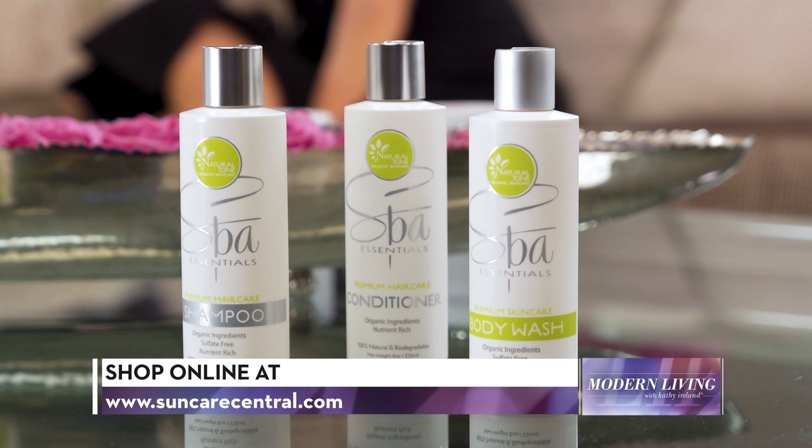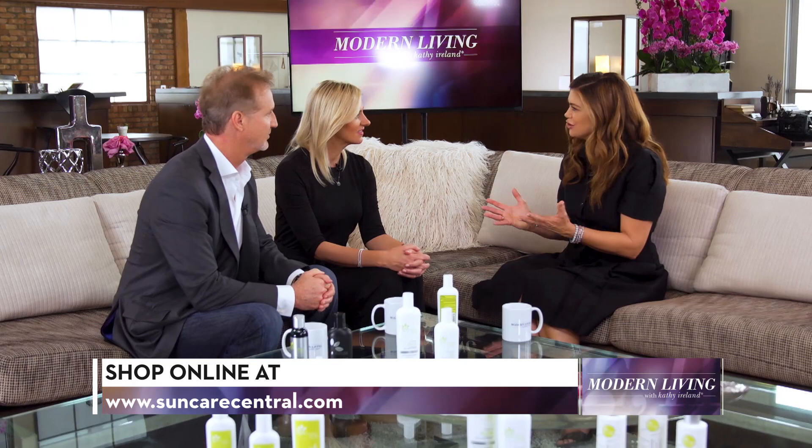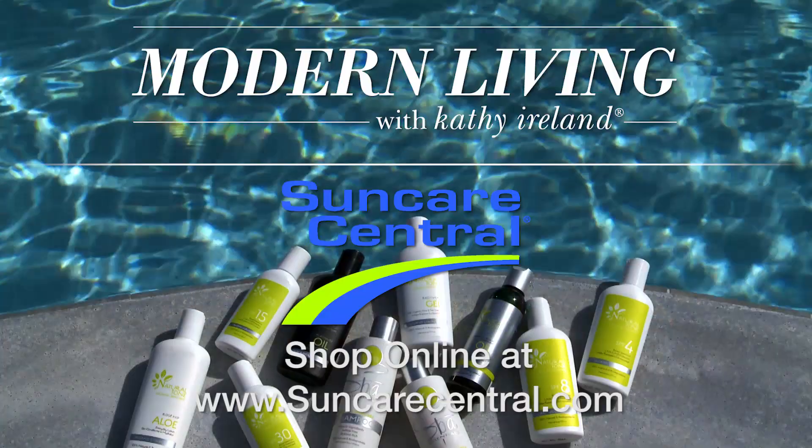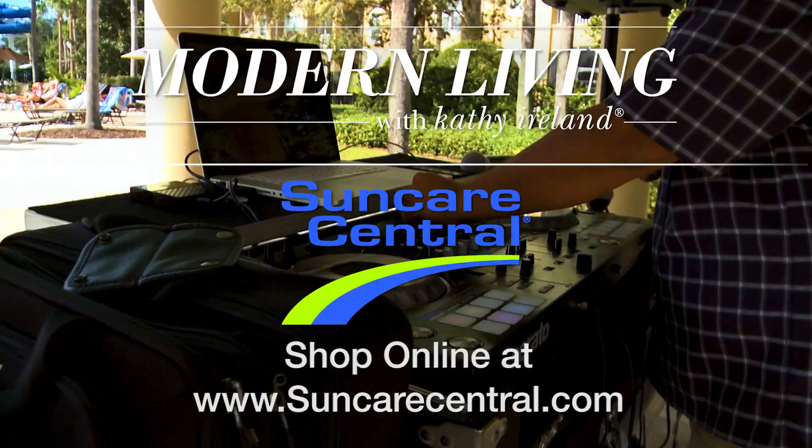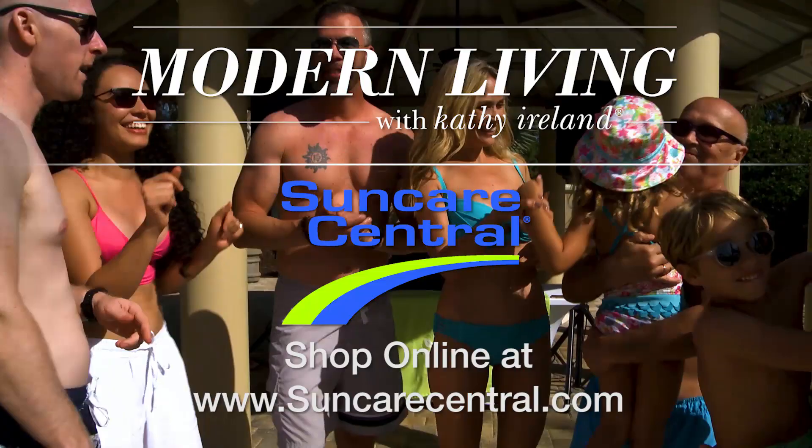Ron and Louise, it's clear that SunCare Central has put its years of experience and deep knowledge of sun protection to great use for its customers. Congratulations, and thank you for joining us. Thank you for having us. And thank you for watching. I'm Kathy Ireland.